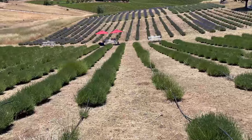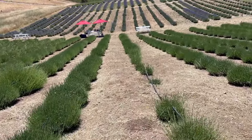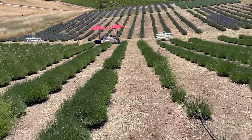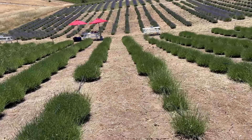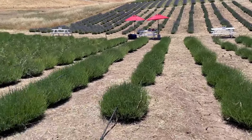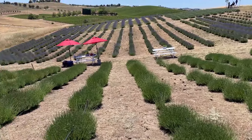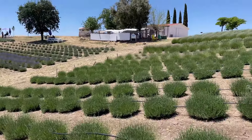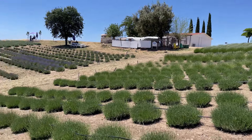It does cost $15 to come here, and that includes the entrance. It includes the lavender because you get to pick your own lavender. They'll give you a basket and clippers, and you can go around and pick your own lavender. And you can see there are some picnic tables right here, and they have a petting zoo or petting farm animals over in that area right there.